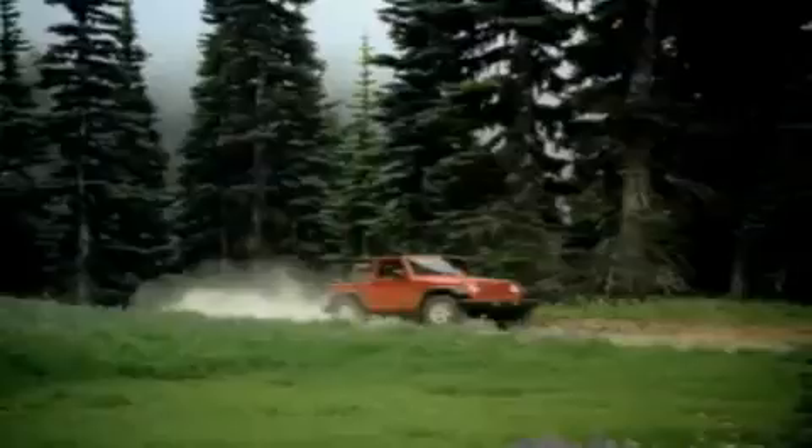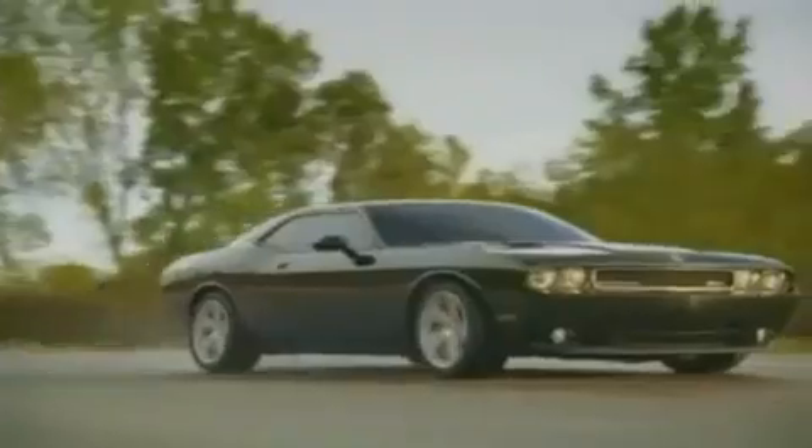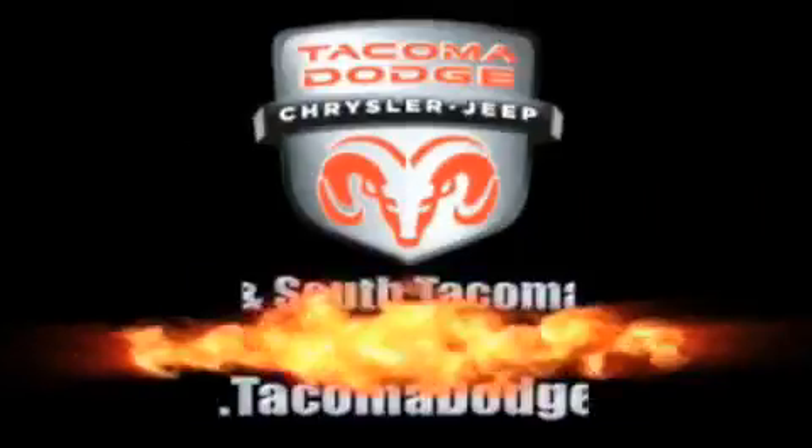We've got your Ram Tough Trucks. If you want a Wrangler, we've rounded them all up. We're so big we've got over 30 Dodge Challengers. We've got 0% financing or get cash immediate rebates.